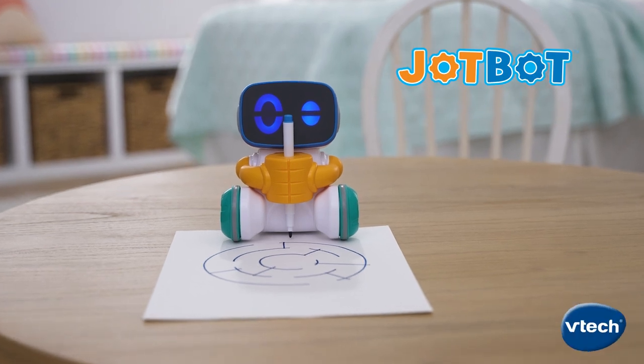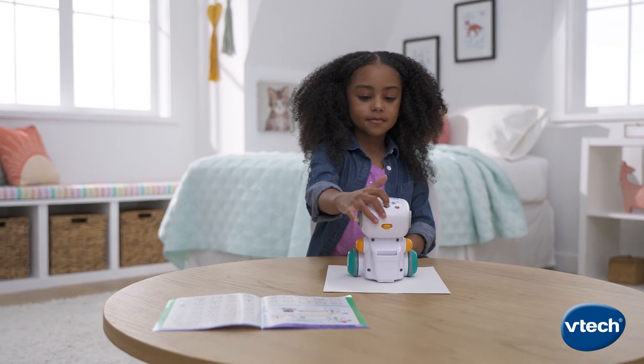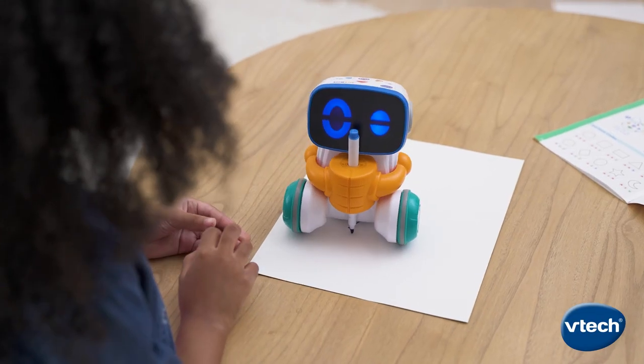What shall we draw today? Here's an idea. Turn drawings from ordinary into extraordinary with JotBot, the smart drawing robot from VTech.